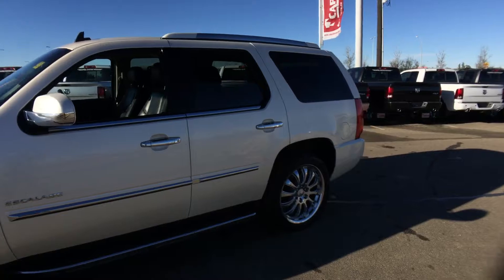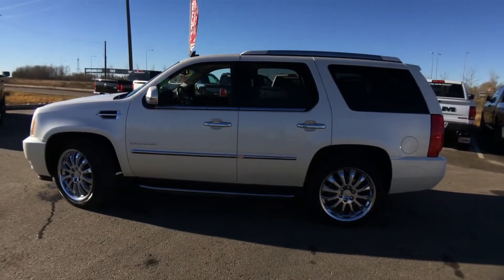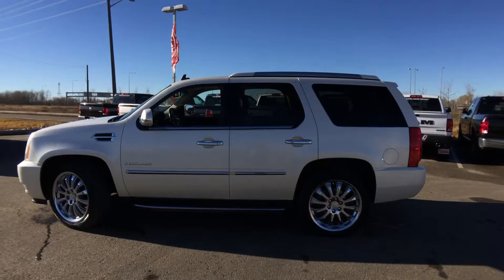Roof rails on the top, and tons of chrome accents on this — that's the outside of the Escalade. Come with me and I'll show you all the great features on the inside.